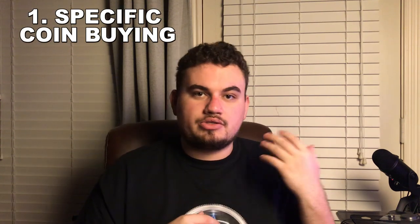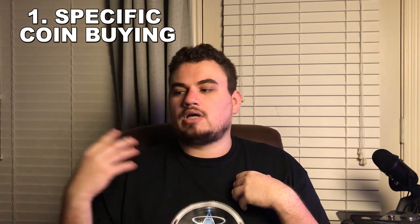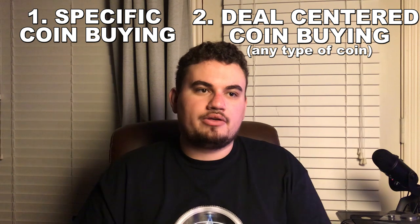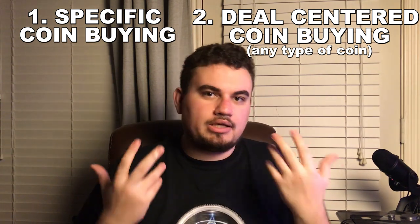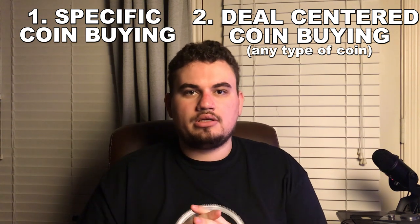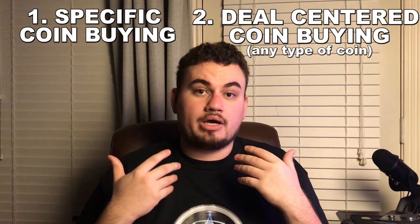There are two ways to approach buying coins. From the collector's perspective, you say I need this certain date, I need this certain grade, I need this certain coin for my collection to fill its slot. But for me as a dealer, I approach a coin as: what is the best value, what is the most affordable coin that I can get that has the nicest eye appeal, the most originality? That's something I often look for when buying and sourcing for the website.